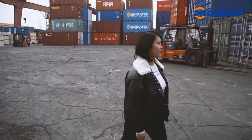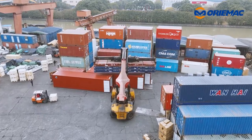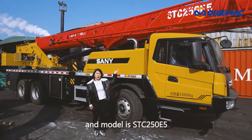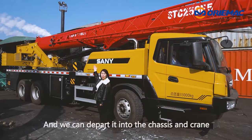Follow me. Here, this is SANY 25T mobile crane, and the model is STC250E5. We can separate it into the chassis and crane.